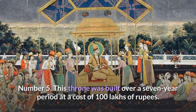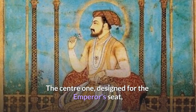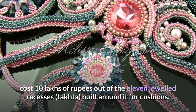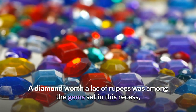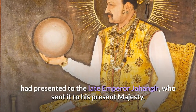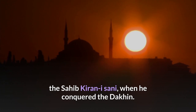This throne was built over a seven-year period at a cost of 100 lakhs of rupees. The center recess, designed for the emperor's seat, cost 10 lakhs of rupees out of the 11 jeweled recesses built around it for cushions. A diamond worth a lakh of rupees was among the gems set in this recess, which Shah Abbas, the monarch of Iran, had presented to the late Emperor Jahangir, who sent it to his present majesty, the Sahib Kiran Isani, when he conquered the Deccan.